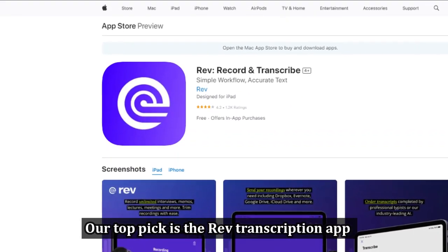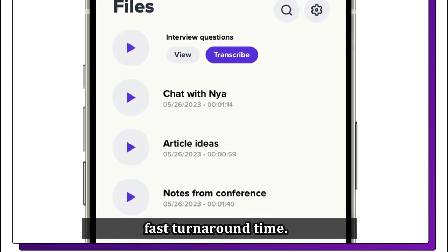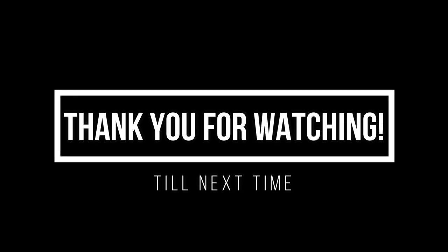So which is the best one from the list? Our top pick is the Rev transcription app. We love the app due to its high accuracy and fast turnaround time. Thanks for watching — till next time.